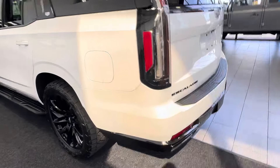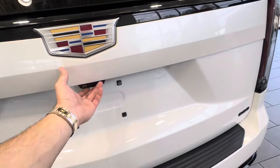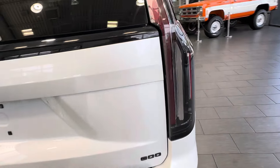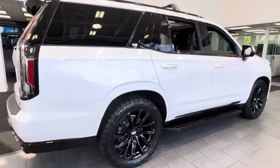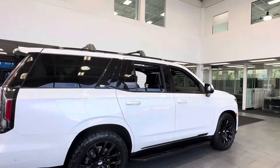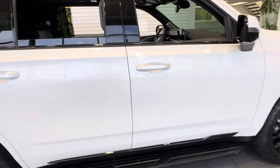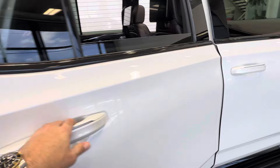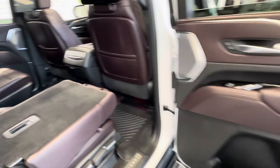Never been driven in the snow. Toe packers have never been used either. I have all the books, the original window sticker, and both keys. It is in impeccable condition — just got a brand new V upgrade — and we're going to let go of this thing.